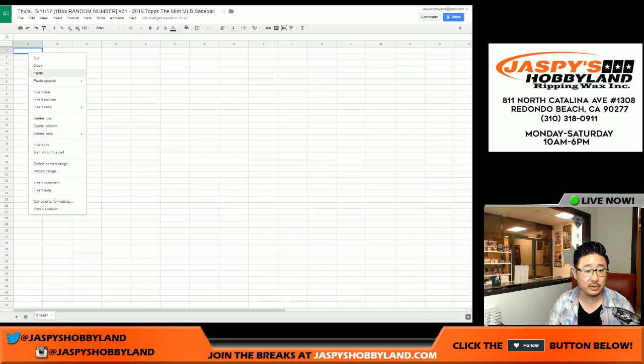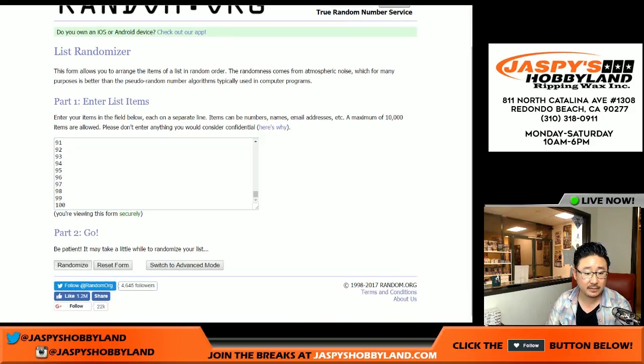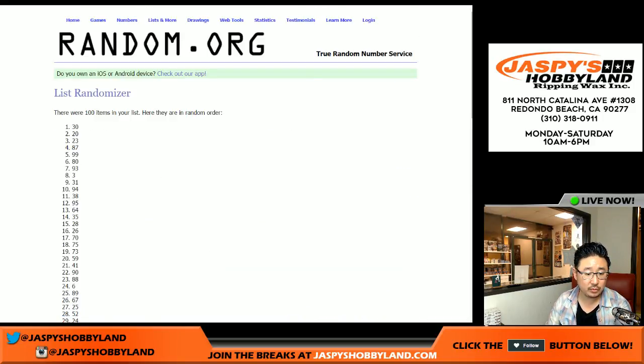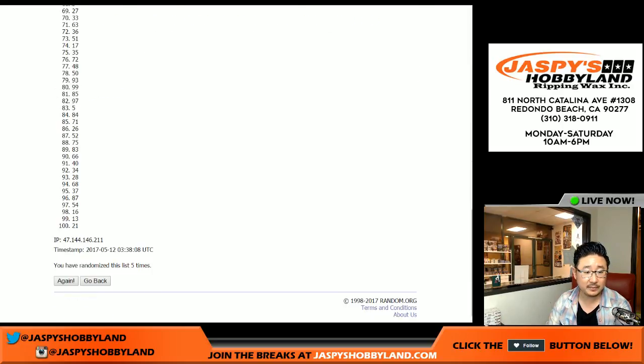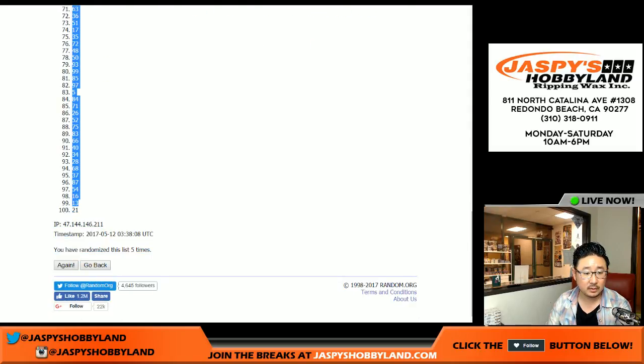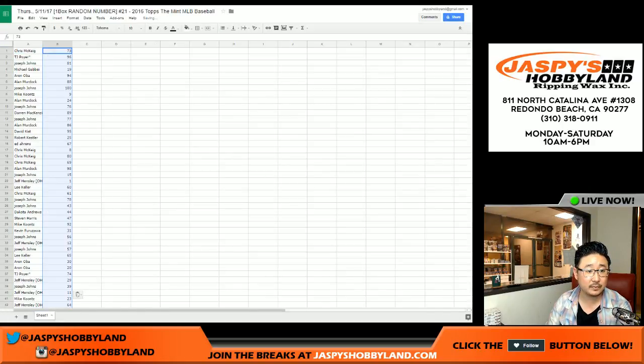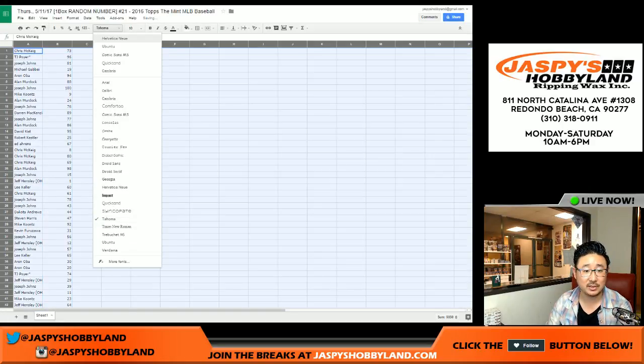Now let's randomize the numbers, just like they were teams or something like that. Two and a three, five times — one, two, three, four, and five. So there you go. After five times, we've got 21 on the bottom and 73 on the top. I'm not going to read off all these numbers — that's just crazy.